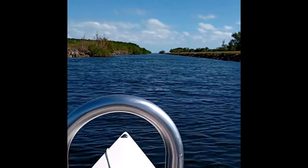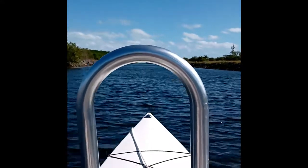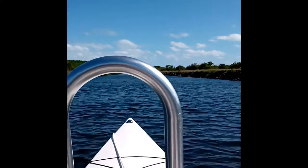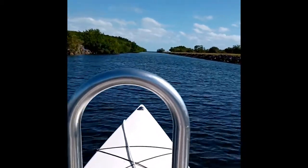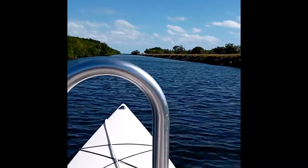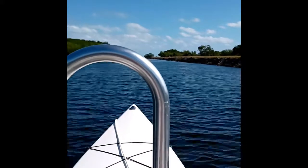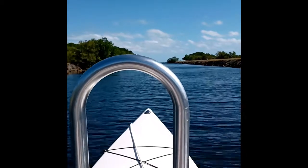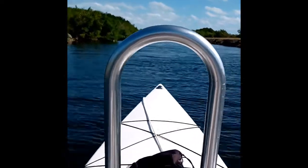Okay, that completes the trip — time to go home. How's this for a kayak, huh? Let's go. Thank you.